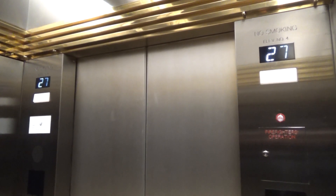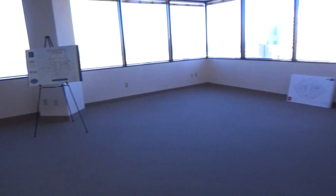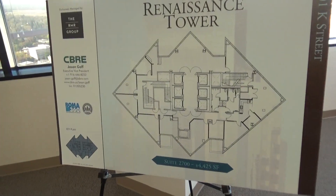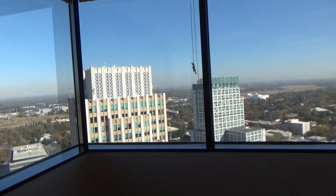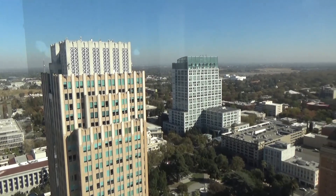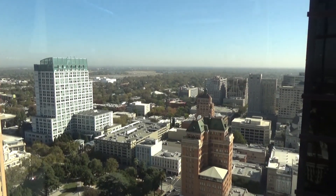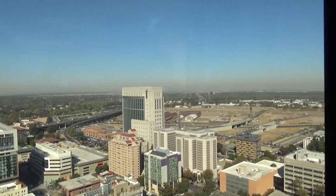27th floor. Wow, look at this. Renaissance Tower. Wow, look at this. Geez, this is amazing.